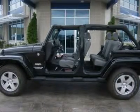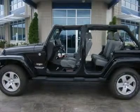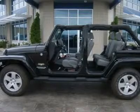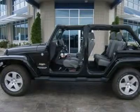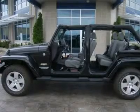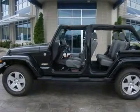Sirius satellite radio capabilities, stability control, hill start assist, four-wheel disc brakes, electronic roll mitigation, like-new white-letter Bridgestone Dueler P255-70R18 tires, factory alloy rims.